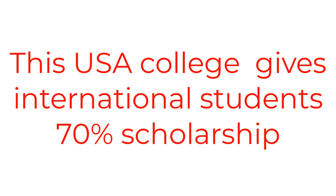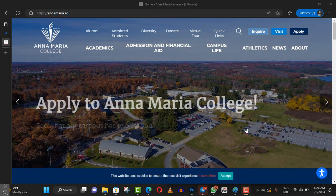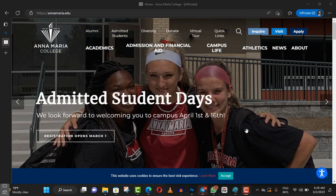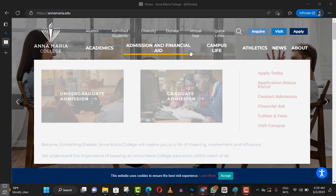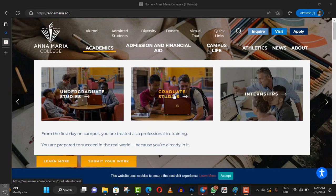This college awards international students with almost 70% scholarship. The first scholarship comes with a 50% scholarship, then you apply for an additional scholarship which reduces the cost and adds up to almost 70% scholarship. They offer a lot of courses here, both undergraduate and postgraduate.